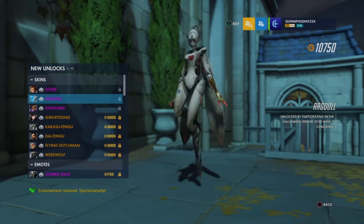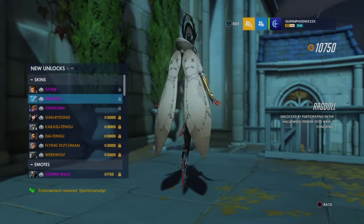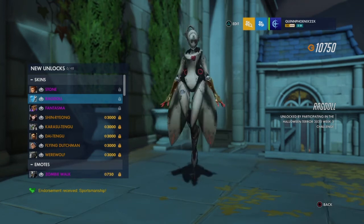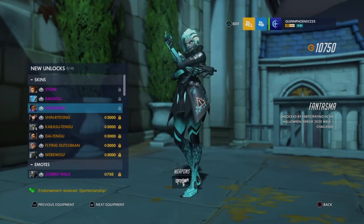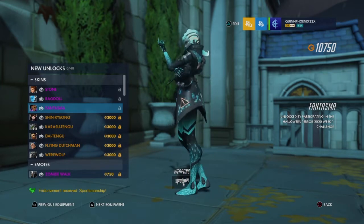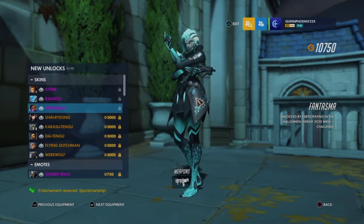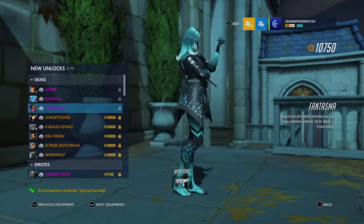I like her headpiece as well — it looks like twigs, little sticks, to make her headpiece. Which is so neat. Next is Sombra, which is Phantasma. Which is pretty cool. I really like this, and I've been playing a little bit of Sombra lately, so it looks pretty neat that they gave her this one. Wasn't expecting it. This is so neat.